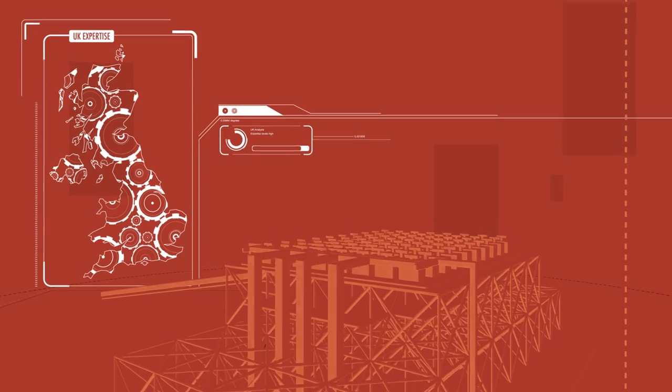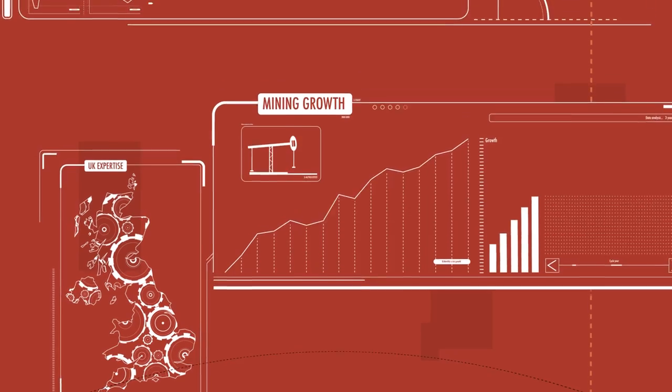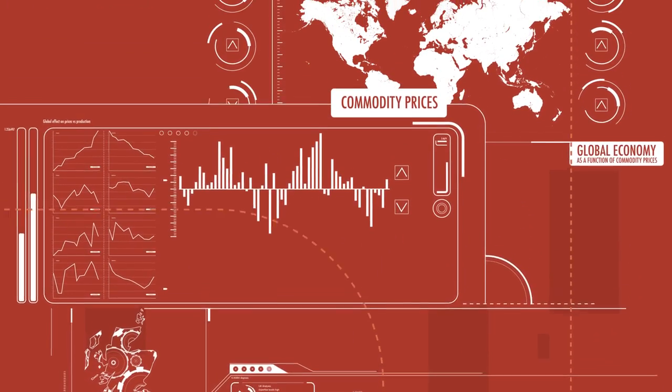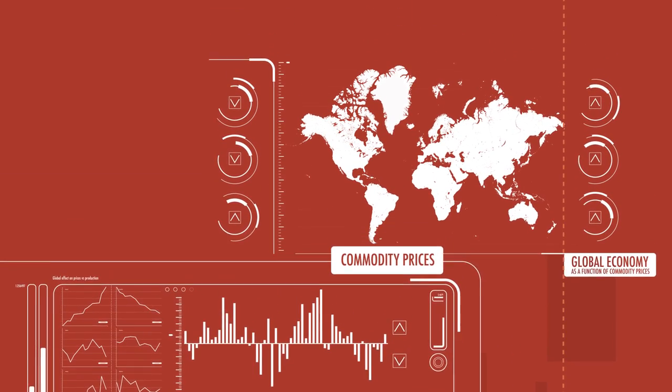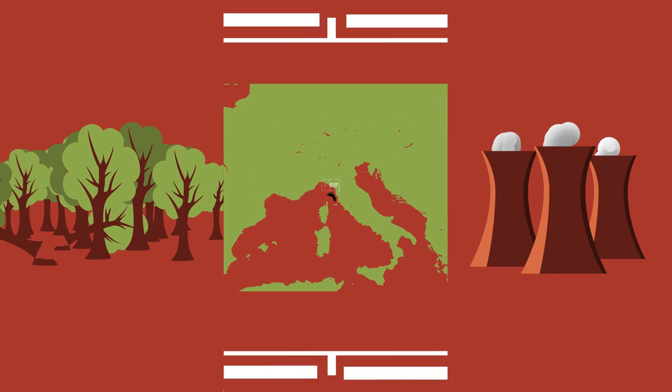Mining is a high-growth, high-stakes sector, with demand for resources increasing and producers having a major influence on individual commodity prices and the global economy as a whole. Extracting minerals also comes with an environmental cost, paid on land, at sea and in the atmosphere.